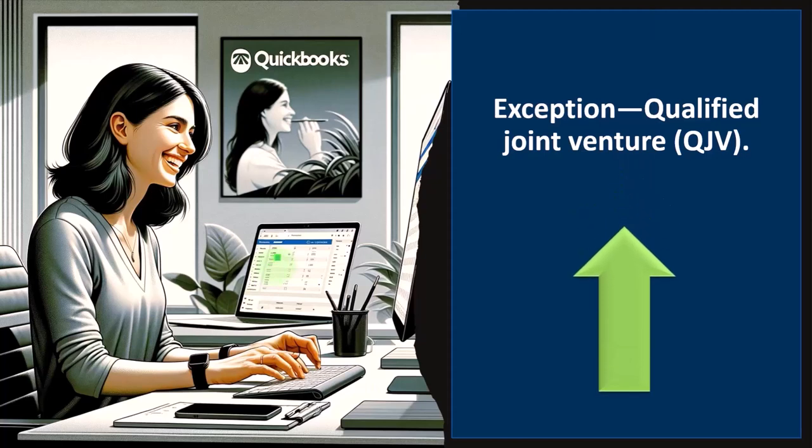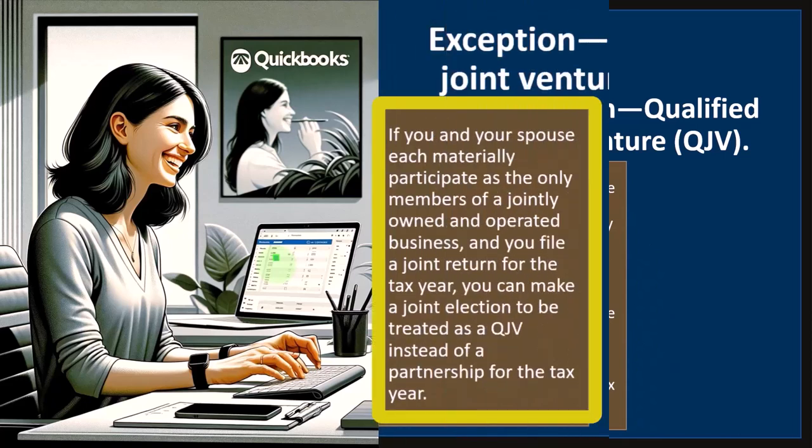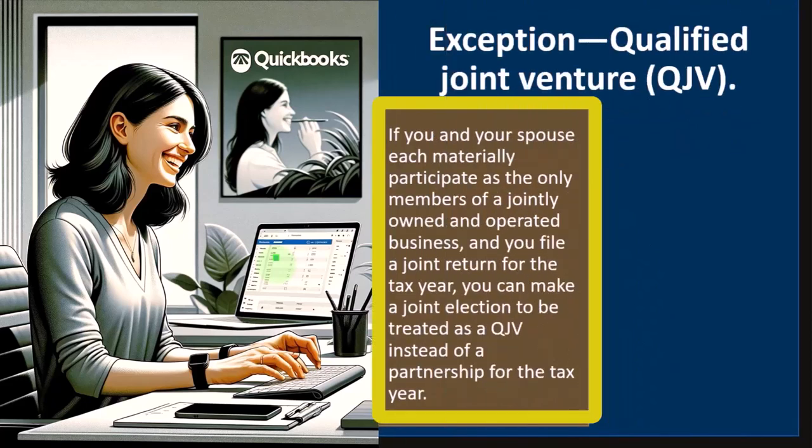Exception: Qualified Joint Venture, a QJV. If you and your spouse each materially participate as the only members of a jointly owned and operated business and you file a joint return for the tax year, you can make a joint election to be treated as a QJV, otherwise known as a qualified joint venture.